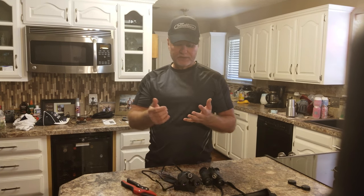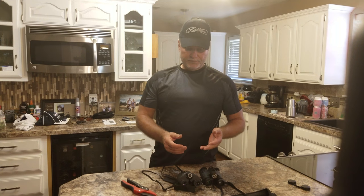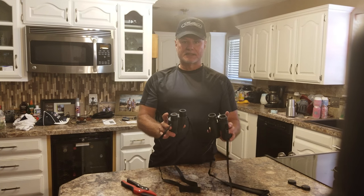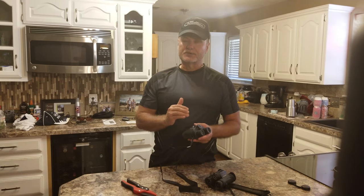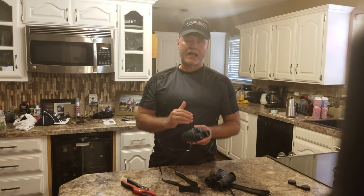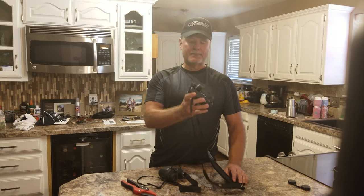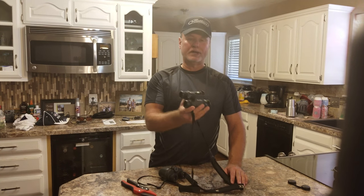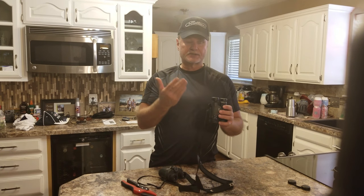I've owned the Swarovski, I've owned the Zeiss, and I currently have a lot of Minox, which is also a really great glass. In comparable sizes, these Vortex gather just as much light to my eye and pick up as much clarity and detail as any of those other brands. The nice thing about these — this is the Diamondback series, the 10 by 28. I've used these for years. Great glass, great binocular.